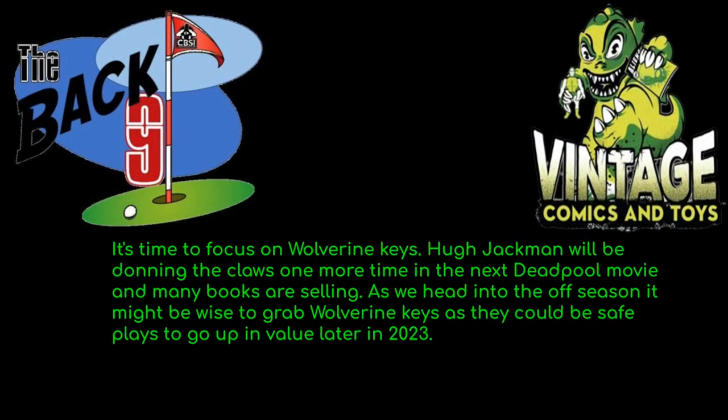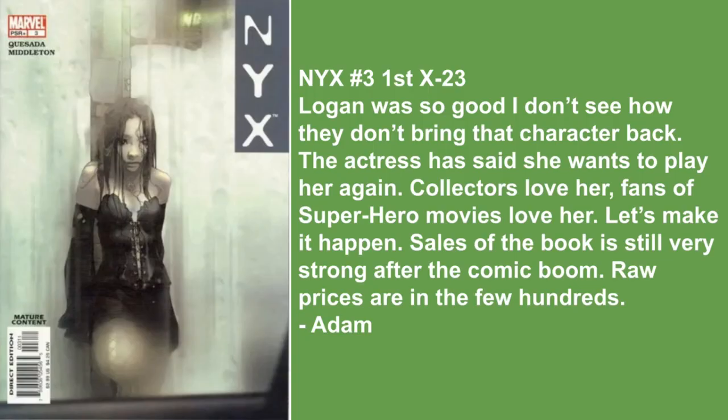Phil says it's time to focus on Wolverine keys. Hugh Jackman will be donning the claws one more time in the next Deadpool movie and many books are selling. As we head into the offseason, it might be wise to grab Wolverine keys — they could be a safe place to go up in value in the later of 2023. So Adam goes with NYX number three, the first X-23 — one of my picks.